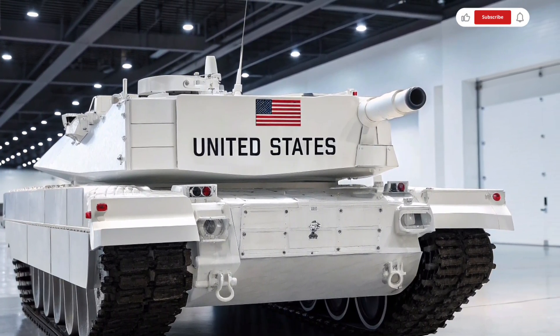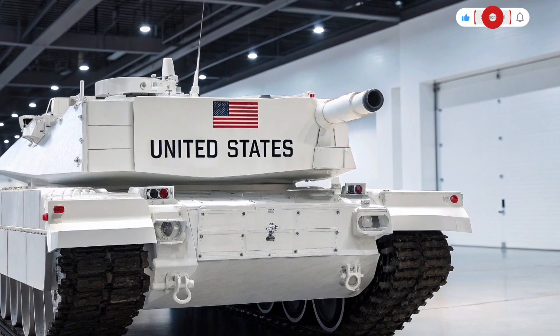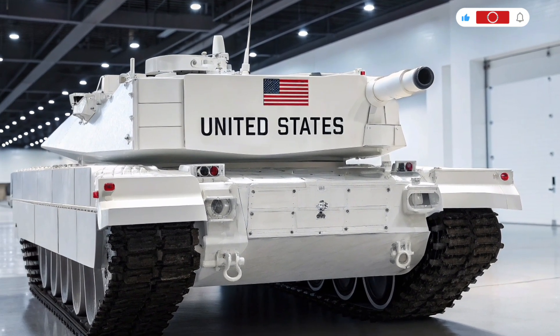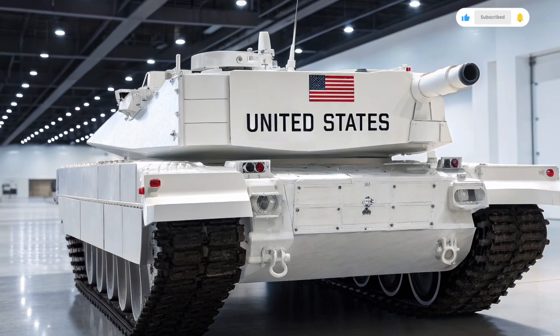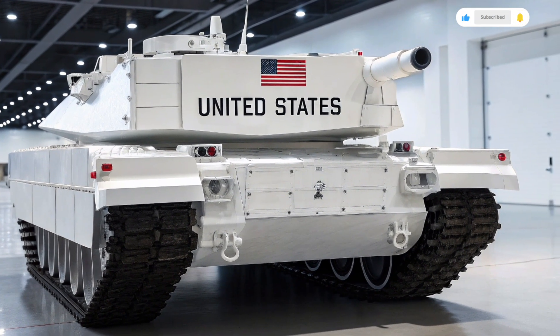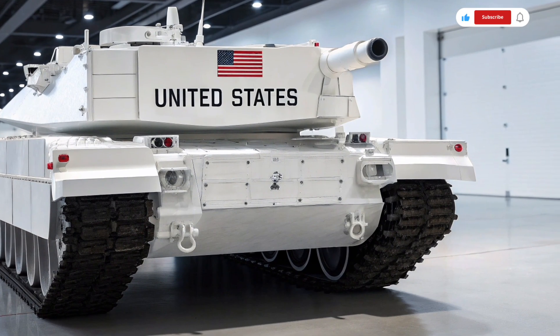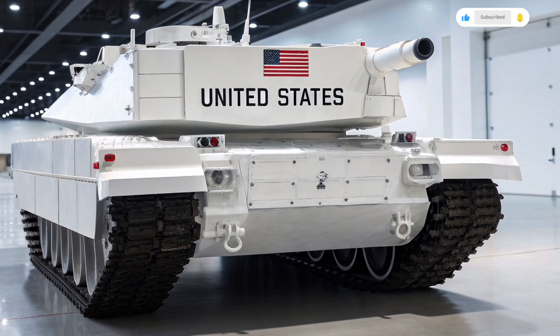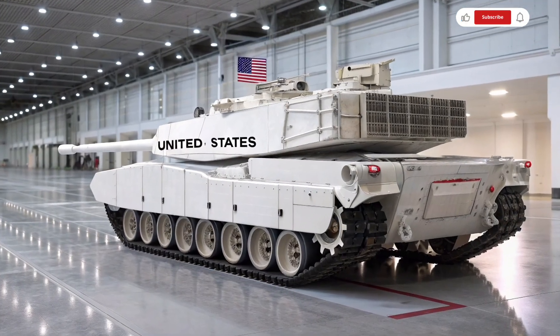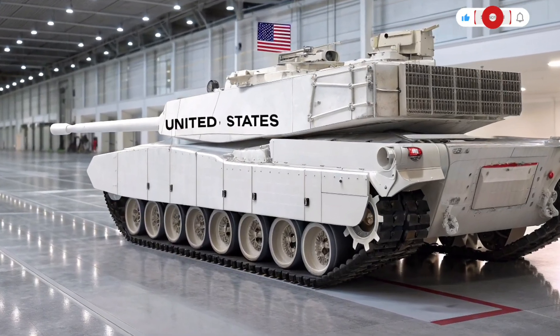This is not just an upgrade — it is the continuation of a legacy of strength, precision, and battlefield dominance that has made the Abrams a symbol of American military might. The 2026 version takes everything the world has known about this tank and pushes it to the next level, transforming it into a platform that meets the challenges of future warfare.